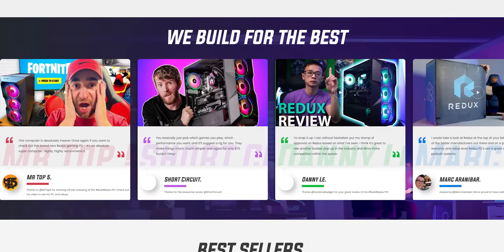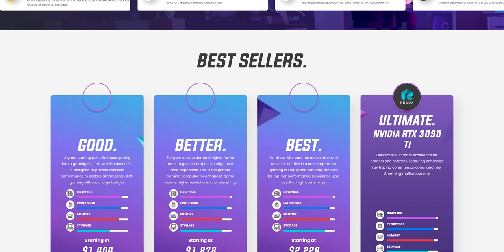Build Redux takes the challenge and hassle out of building your own PC. With configuration options, support guides to aid you, and competitive pricing versus building a PC yourself, why not kick up your feet and let Build Redux handle it for you? Head to buildredux.com/Linus and start your new build today.